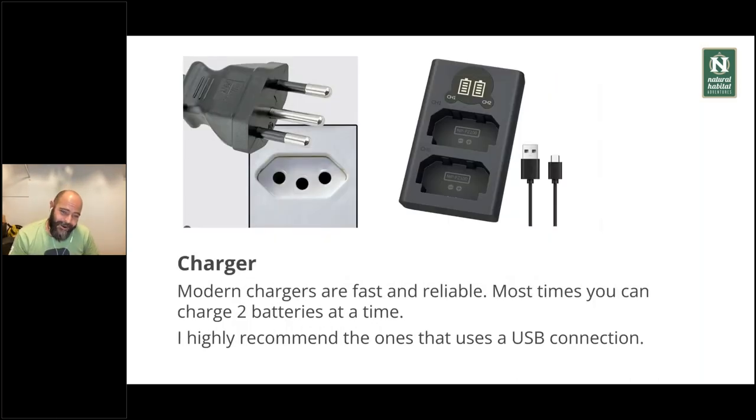Chargers are a small but very important component — without a good one, you'll struggle. Modern chargers are fast and super reliable. Most of the time you can charge two batteries at a time. I'm not strict about the charger brand, though I do buy original batteries. Most chargers let you charge two batteries at once and have a blinking sensor that turns green when full. I favor chargers with a USB plug because in Brazil the plug type is very unique, and if you have USB, as long as you can charge your phone, you can charge your battery.